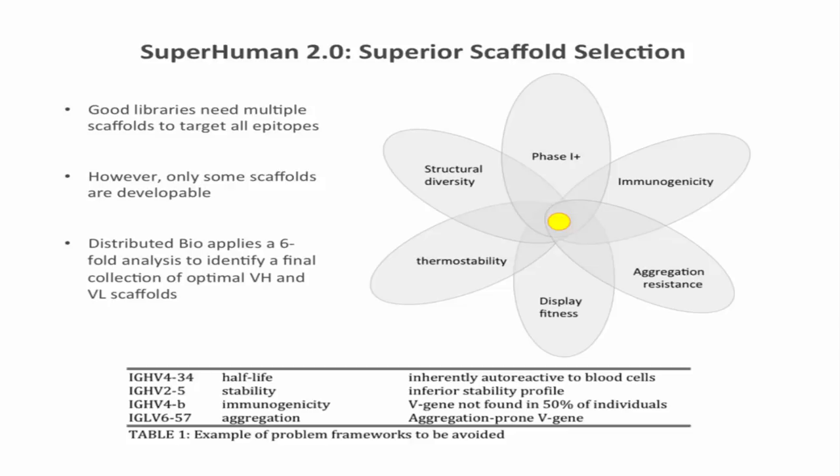There are also V genes like IGHV 4-B, found in only about half of humans — building a drug on that makes it appear non-human in the other half of subjects. And IG-LV 6-57, which is aggregation-prone. In the end, I decided I didn't want most of those 3,500 combinations of V genes. I wanted V genes satisfying six criteria: they should have already been put into a human, so phase 1+; they should be as non-immunogenic as possible; they should be aggregation-resistant; they should display well on phage; they should be thermostable; and they should provide some canonical structural diversity. I didn't want just one scaffold, because every effort to create a library on one scaffold heavily favors certain epitopes while neglecting others.